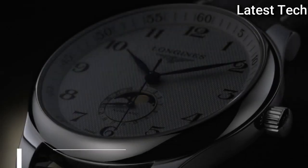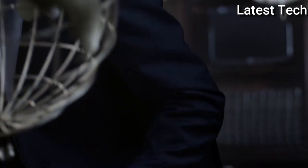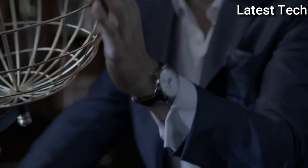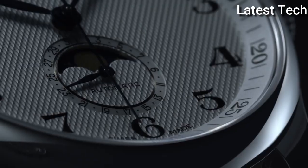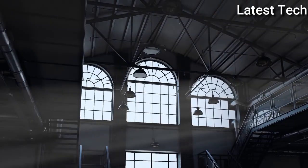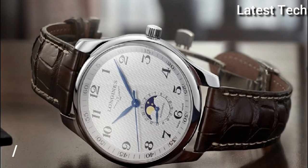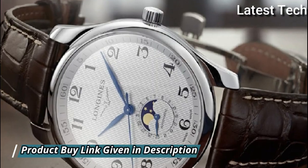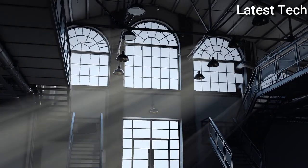Top 8: Longines Master Automatic Moonphase Men's Watch. Stainless steel case with a brown leather strap. Fixed stainless steel bezel, white dial with blue hands and Arabic numeral hour markers. Arabic numeral minute markers at 5-minute intervals, minute markers around the outer rim. Dial type analog. Date display at the 6 o'clock position, date moon phase sub-dials. Automatic movement, scratch-resistant sapphire crystal, transparent case back. Round case shape.